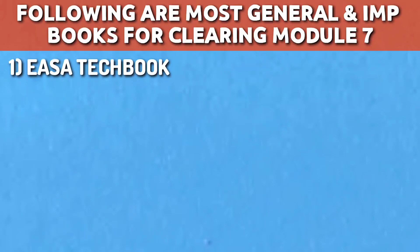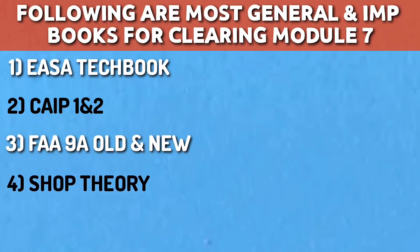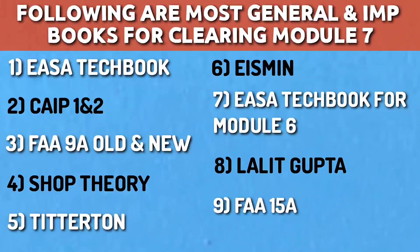The following are the most general and important books for clearing Module 7: 1. Yasa Tech Book for Module 7; 2. CIP 1 & 2; 3. FAR 9A Old & New; 4. Shop Theory; 5. T-Titan; 6. Yasmin; 7. Yasa Tech Book for Module 6; 8. Lalit Gupta. These 10-12 books are common books from which more than 90% of questions are asked in the exam — read them thoroughly.